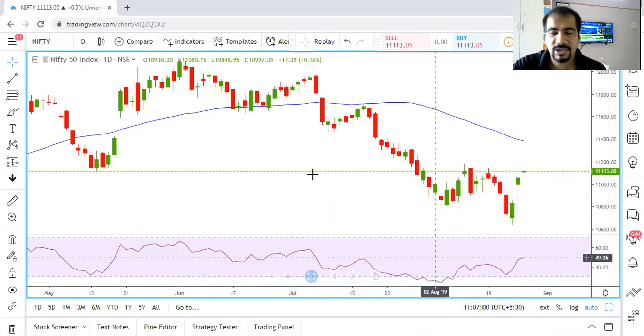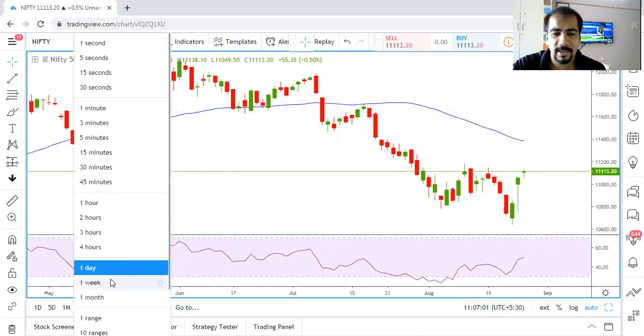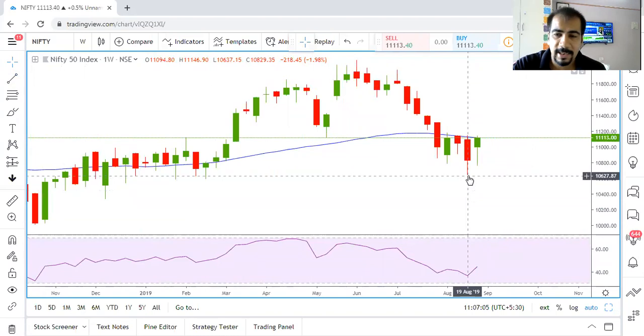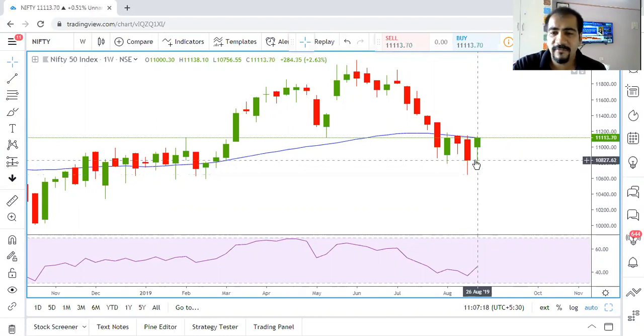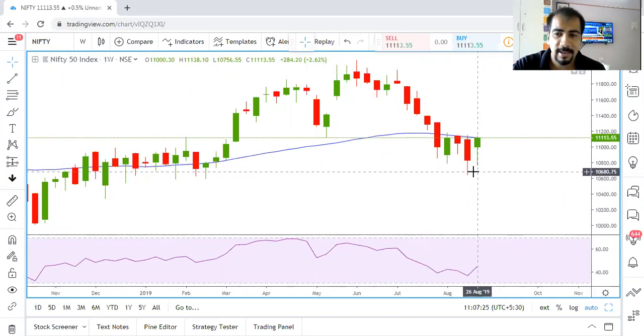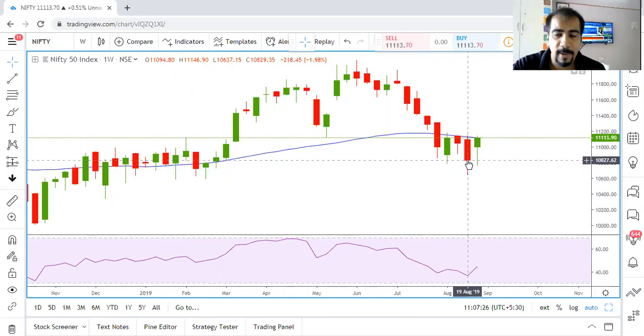Now let us check the weekly charts. In the weekly charts, the previous week's candle, although it was a very big red candle, shows that the zone from 10,821 to the lows of 10,650 has seen a fair bit of buying — you can see the candle has not been able to close near its lows but has slightly pulled back.